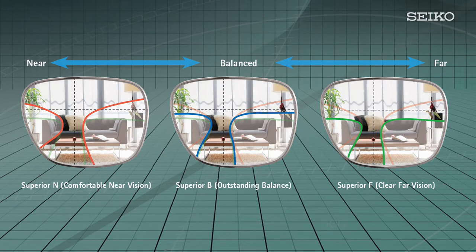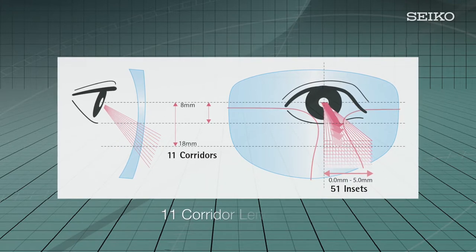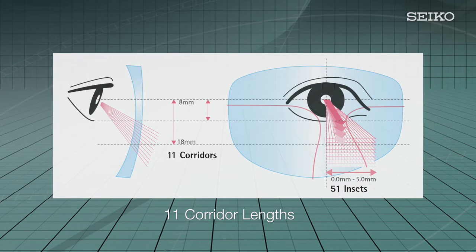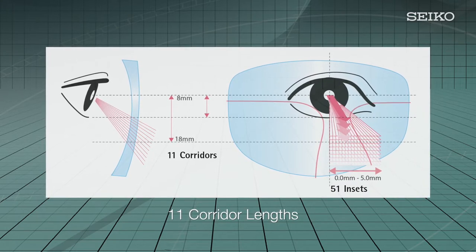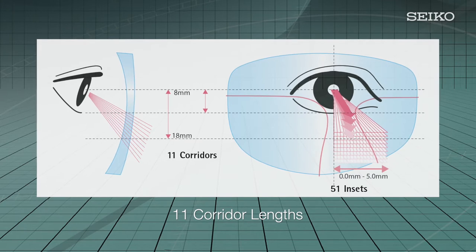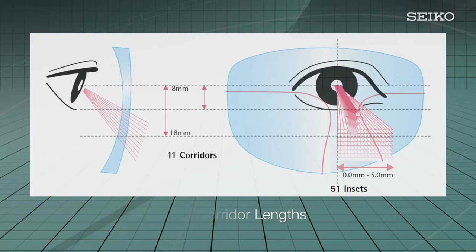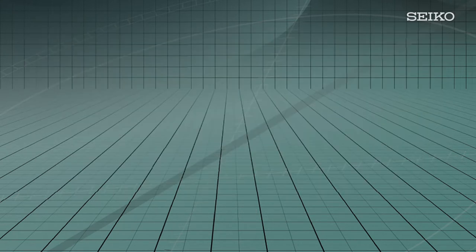Superior technology can accommodate nearly every size and shape of frame with its 11 available corridor lengths. With a minimum fitting height of 12 millimeters, it is now possible to achieve perfect vision even in today's small, fashion-friendly eyewear. Having so many options also allows ECPs to match the corridor length of a patient's previous lenses to assure easy accommodation — patients will immediately notice improvements in their vision compared to their old eyewear.